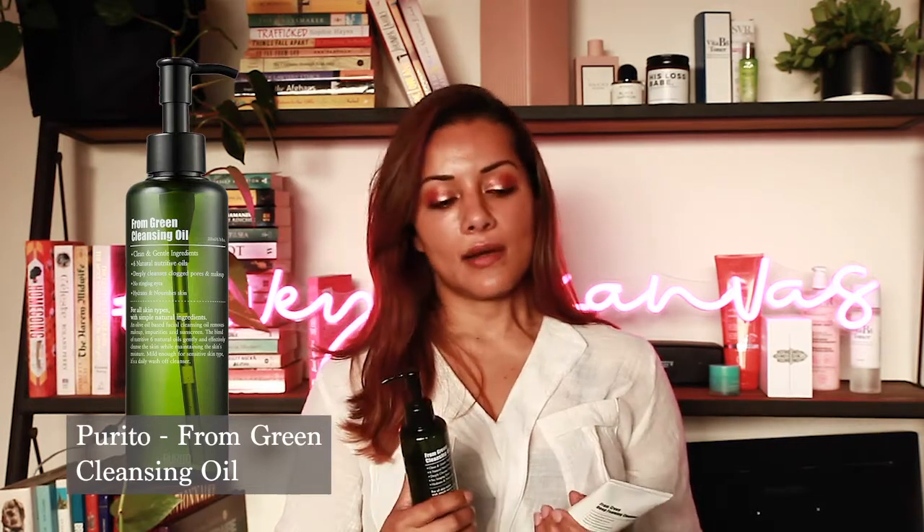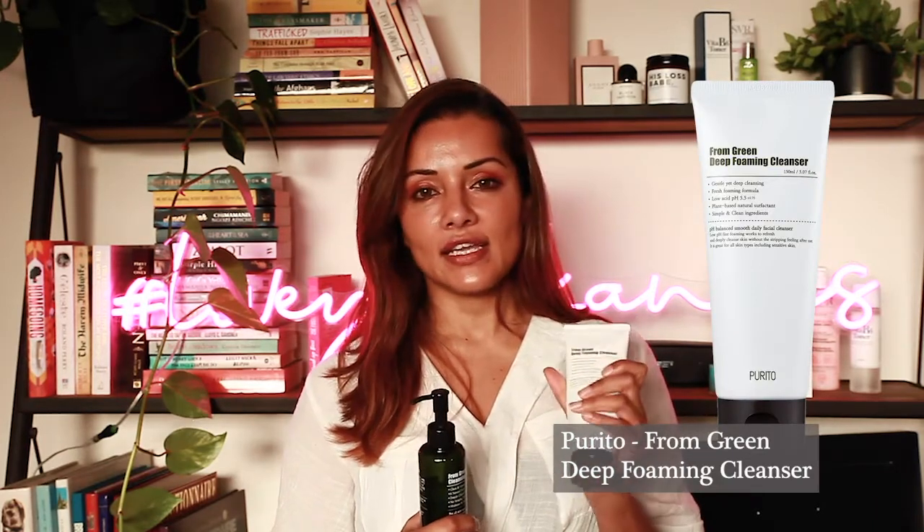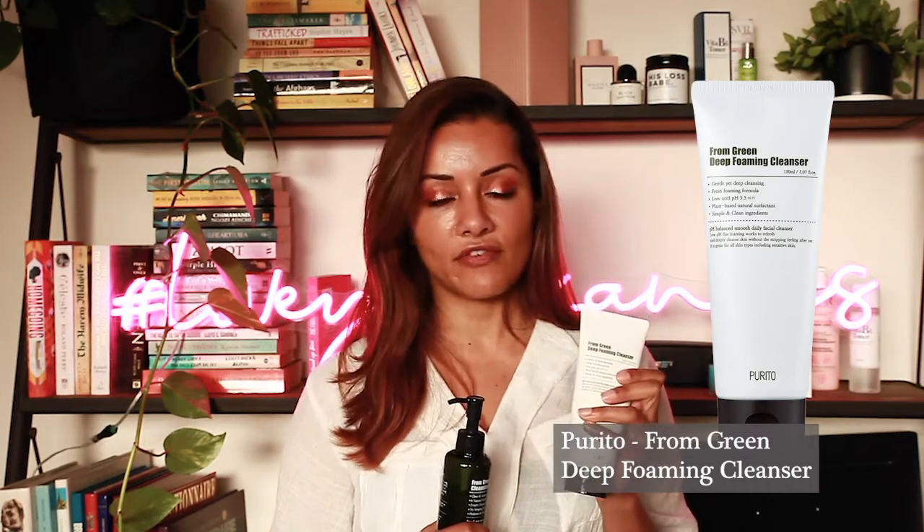It cleanses very well but doesn't leave a weird residue on your face. The foaming cleanser is a matter of personal preference — it's an acidic cleanser at pH 5.5, but it's also really foaming, which you don't typically find in low pH cleansers since those tend to be more in the realm of high pH. I just like foam because it feels like I'm actually cleaning. Double cleansing and not letting it rest on my skin too long generally does the trick.